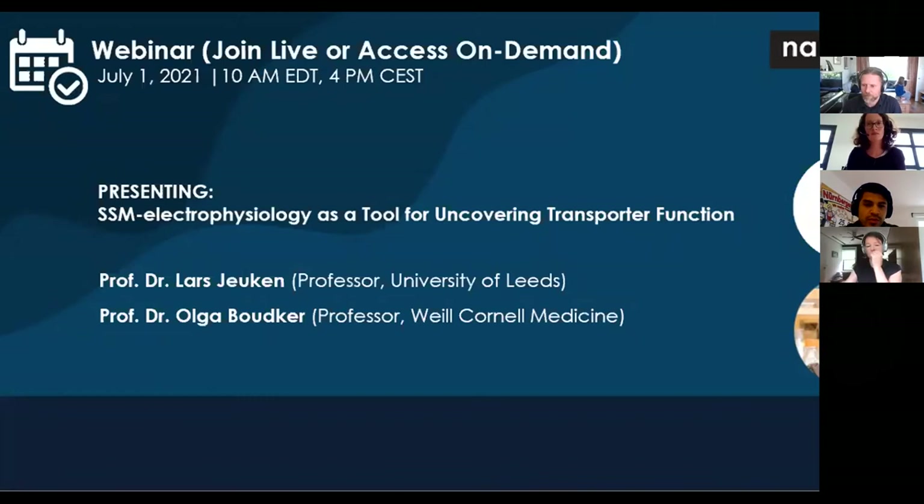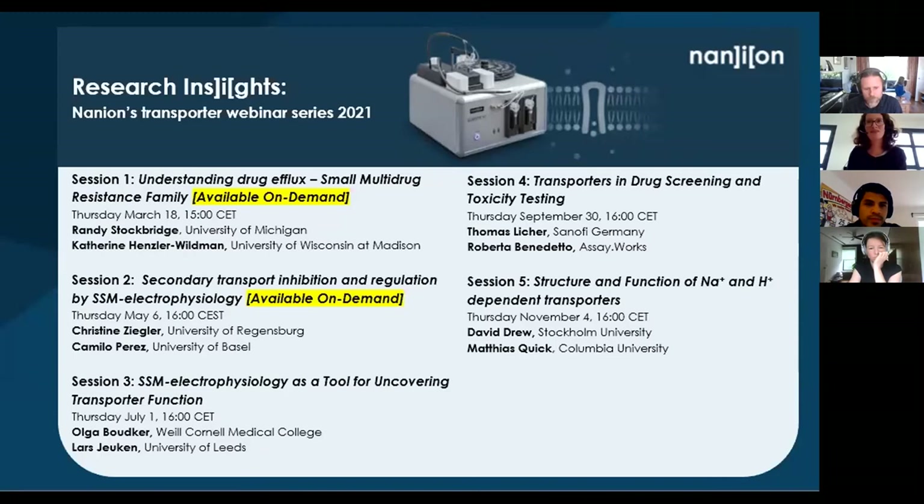Thank you, Jason. Also from my side, a very warm welcome to everybody joining us today, and in particular a special welcome to those returning. As Jason announced, this is a webinar series - we are hosting five sessions over the year. This today is the third session. If you missed the first and second session, you can still watch them on demand on our web page.